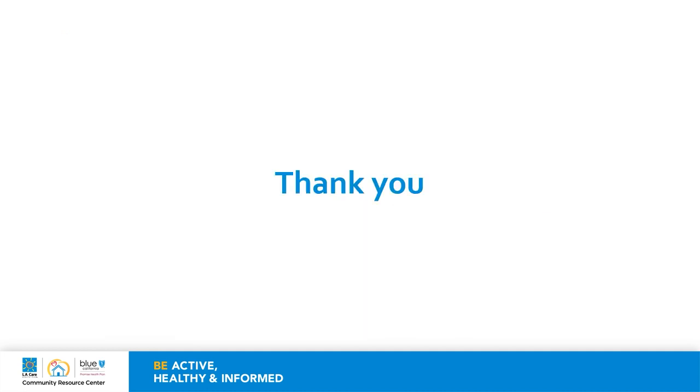Thank you so much for joining me. We look forward to seeing you virtually again next week and at one of our resource centers as soon as we can. Until then, stay active, healthy, and informed. We'll see you soon.